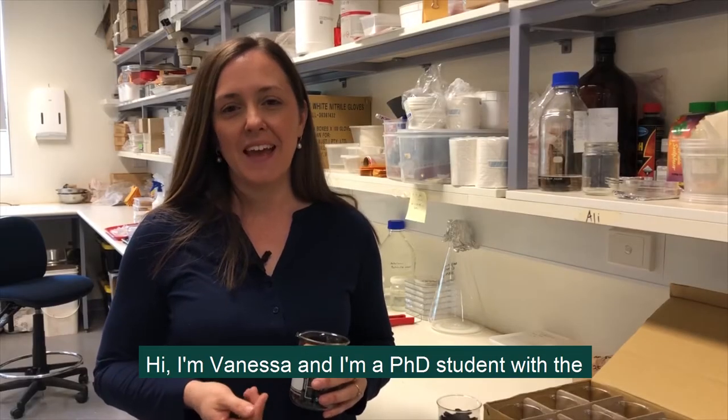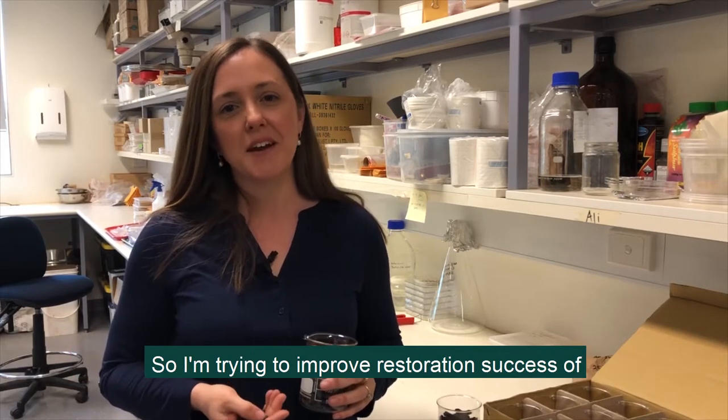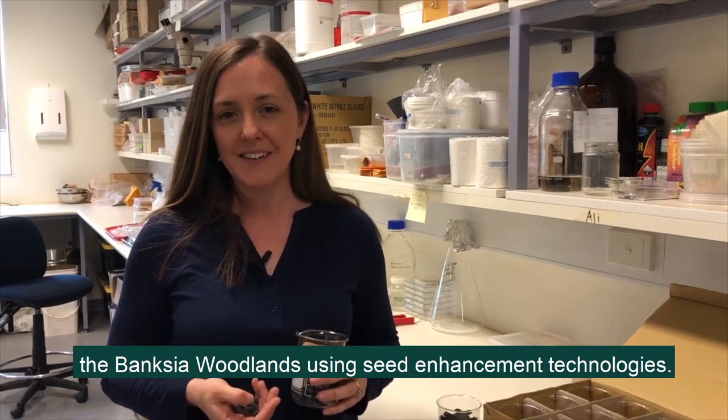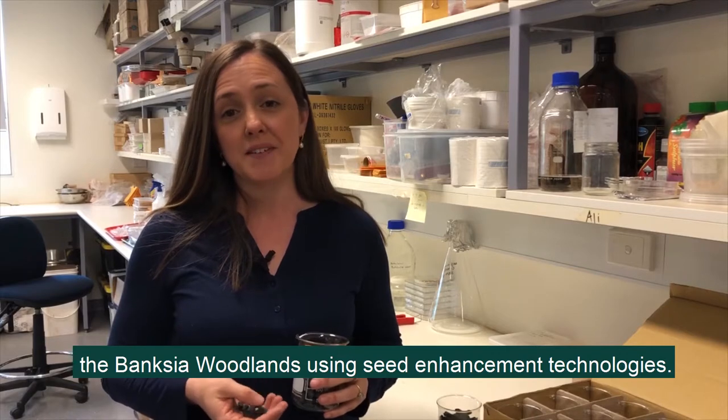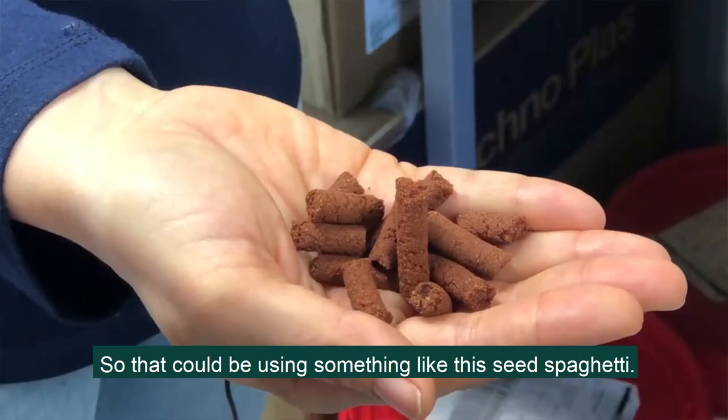Hi, I'm Vanessa and I'm a PhD student with the University of Western Australia and the Kings Park Botanic Gardens. I'm trying to improve restoration success of the Banksia woodlands using seed enhancement technologies — so that could be using something like this seed spaghetti.